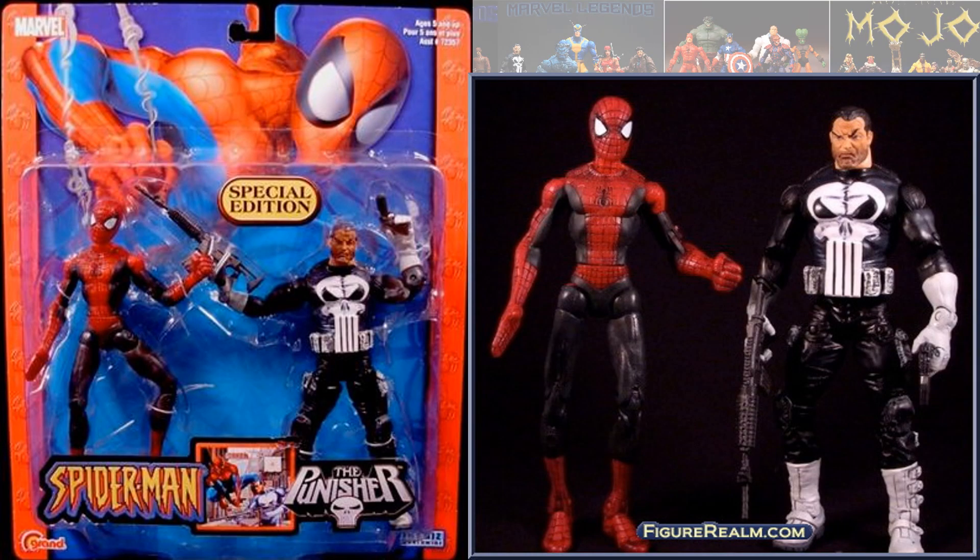So back in the Toy Biz days we also had the Spider-Man Classics Wave. This was a two-pack with Spidey and Punisher.